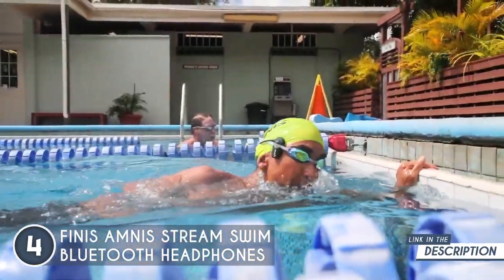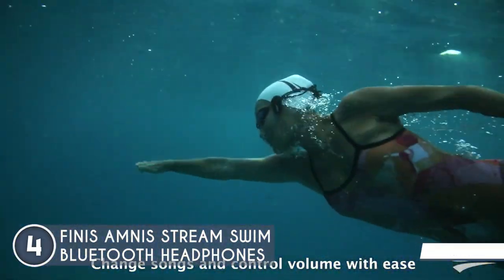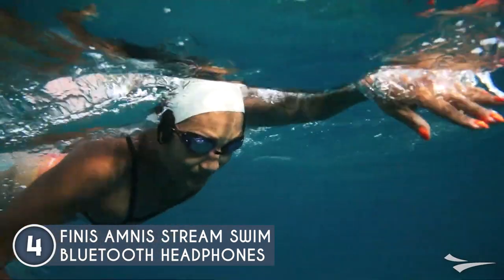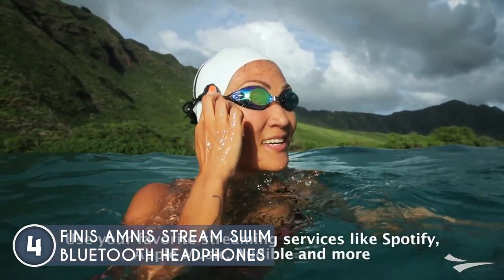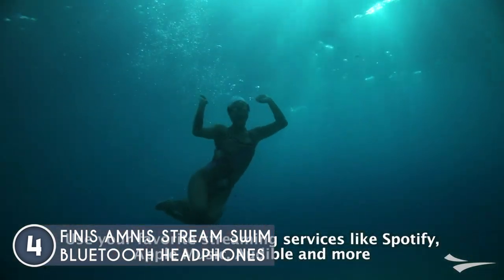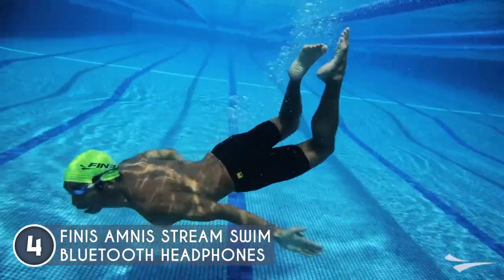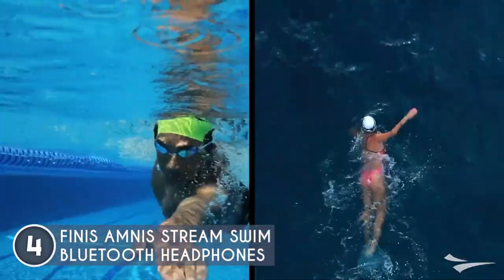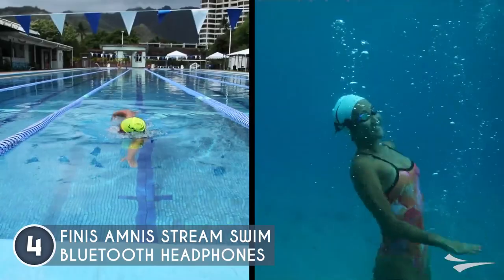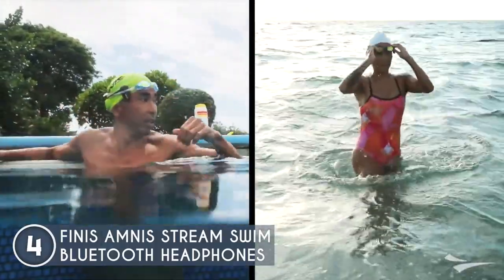Connectivity is a breeze thanks to Bluetooth technology. Sync up your Amnest Stream with your phone or music player and you're ready to rock those underwater dance moves. The controls are intuitive, with buttons placed conveniently on the side of the headphones so you can effortlessly skip tracks or adjust the volume mid-lap. These bad boys can pump out your favorite beats for up to 10 hours, giving you plenty of time to perfect your synchronized swimming routine or embrace the freedom of open water exploration.